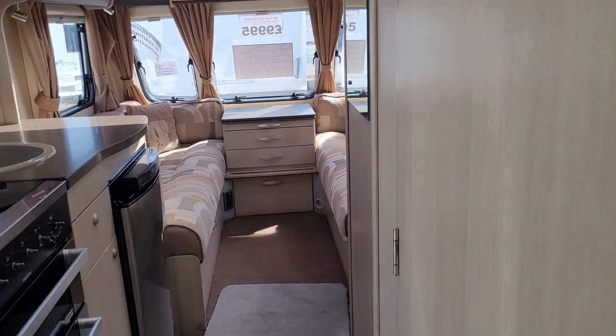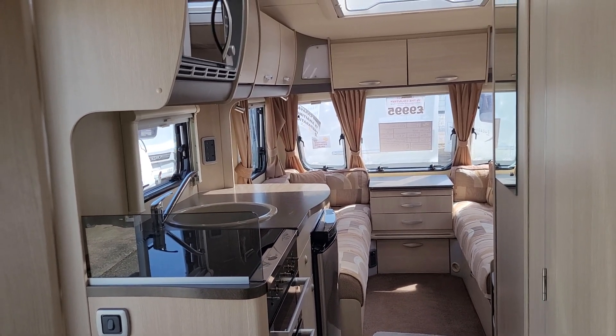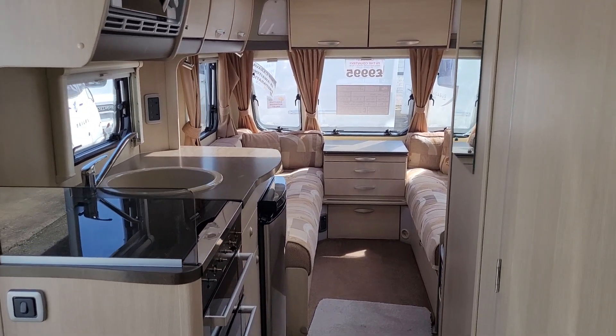This is on display here at our Stafford branch and it is only priced at £9,995. So if you're looking for a good quality used six berth caravan under £10,000, this could be the one.